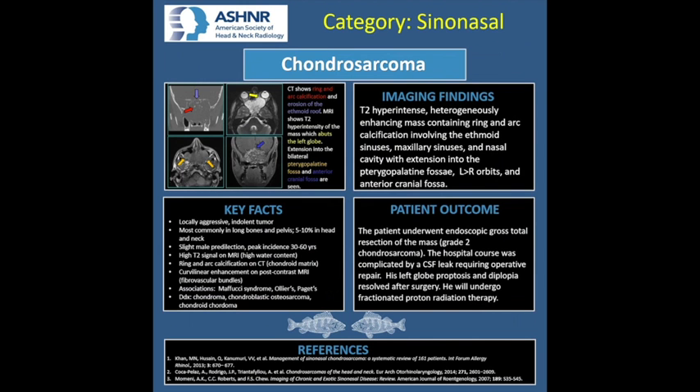This is a case of chondrosarcoma centered in the sinonasal cavities. The typical imaging features of chondrosarcoma are shown in the top left panel. The CT demonstrates ring and arc calcification within the mass, as well as osseous erosion of the ethmoid roof. The T2-weighted MR image in the top right shows T2 hyperintense signal of the mass, with the yellow arrow pointing to orbital extension abutting the left globe. The T1-weighted MR image in the bottom left shows bilateral pterygopalatine fossa involvement, and the post-contrast T1 MR image in the bottom right shows intracranial extension along the anterior cranial fossa.